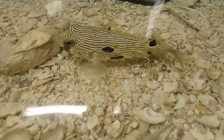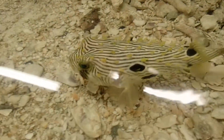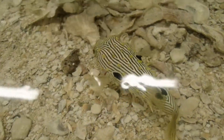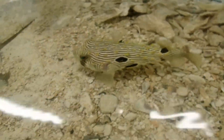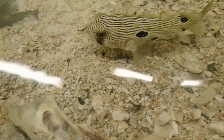Now notice his spines. These spines stick out all the time, and that's one way you can tell that he's a burrfish. Other types of puffers and puffer allies — if they have spines, a lot of times the spines lay flat against their bodies unless they're puffed up. But these guys have spines that stick up all the time.